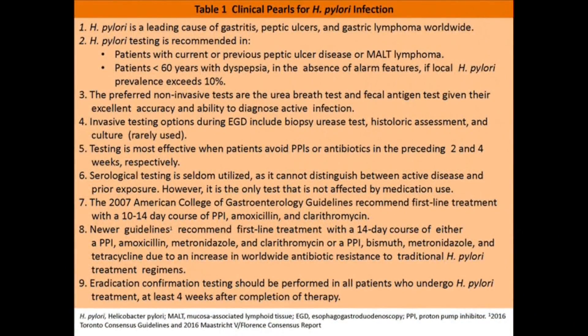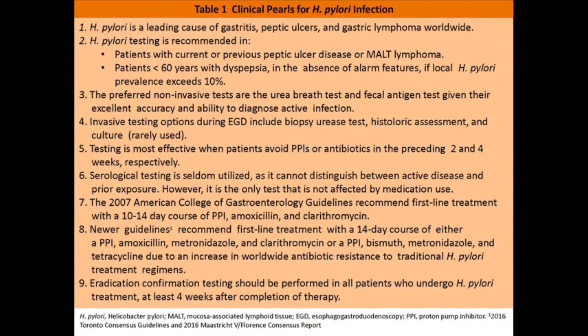Consequently, new treatment regimens have been proposed to counteract this increasing resistance. One proposed regimen is sequential therapy, which consists of PPI and amoxicillin for the first half of the treatment duration, followed by PPI, metronidazole, and clarithromycin for the subsequent half. Another treatment regimen is concomitant therapy, which consists of PPI, amoxicillin, metronidazole, and clarithromycin.